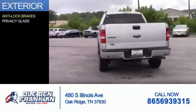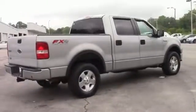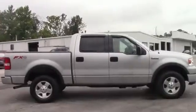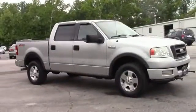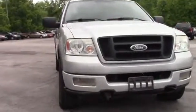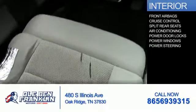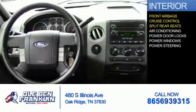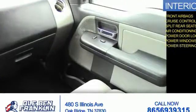The features include anti-lock brakes and privacy glass. Inside you'll find front airbags, cruise control, split rear seats, air conditioning, power door locks, power windows, and power steering.